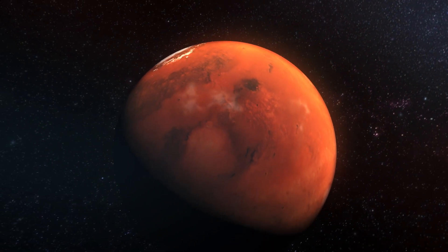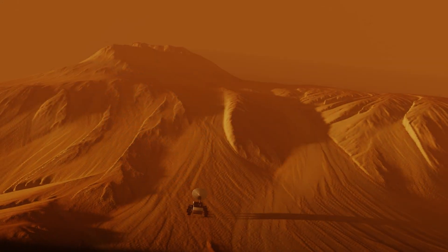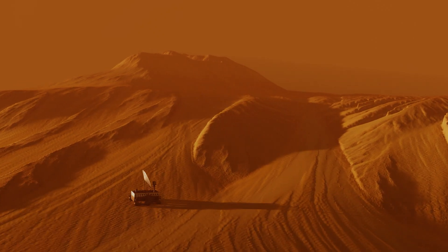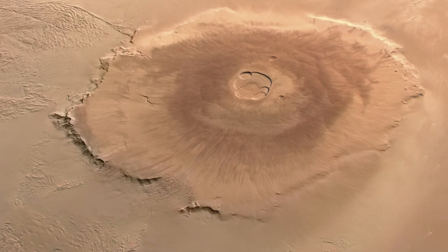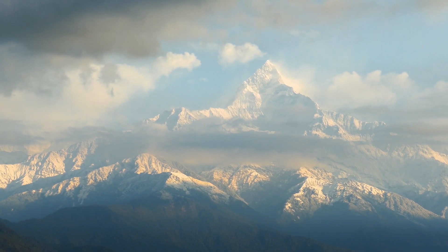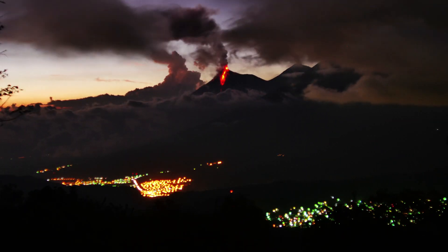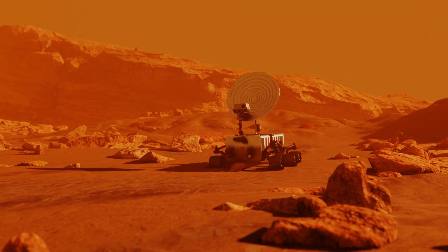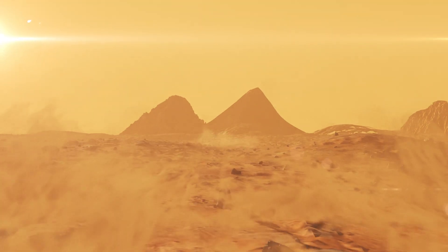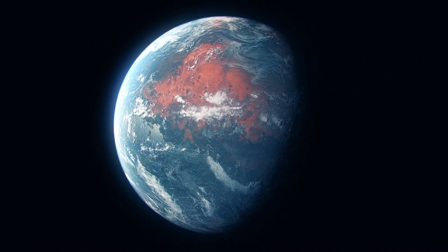Mars bears witness to a tumultuous history characterized by upheaval and transformation, evident in its surface features shaped by ancient volcanic eruptions. These natural phenomena have sculpted a landscape adorned with lava flows and ash deposits, leaving behind remnants of a fiery past. Among these remnants stands Olympus Mons, a colossal volcano of such immense proportions that it dwarfs Earth's tallest mountains. Alongside regions like Tharsis and Elysium, Olympus Mons offers glimpses into a time when Mars was a world teeming with volcanic activity, vastly different from its current desolate state. The notion that volcanic processes may have once rendered Mars more hospitable adds intrigue to the planet's enigmatic history.